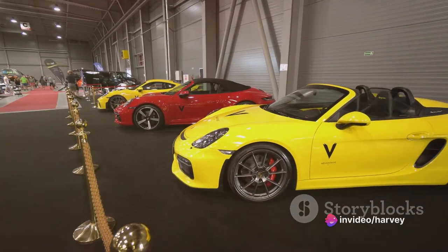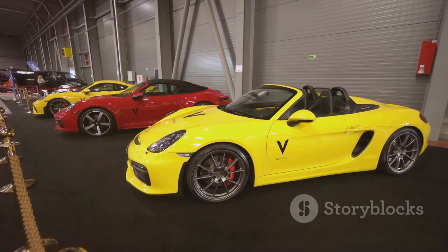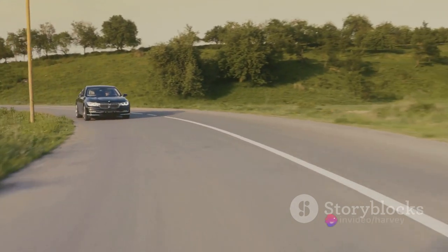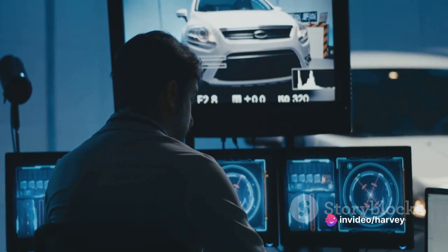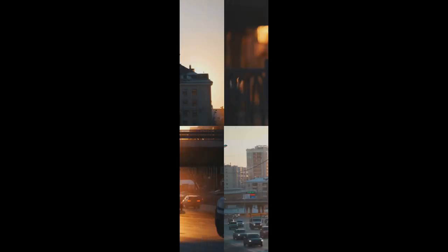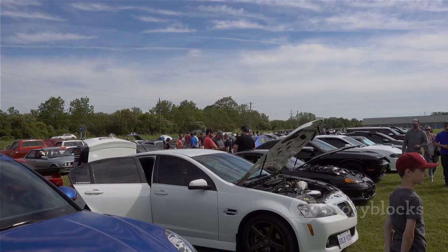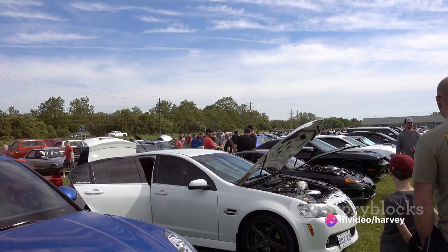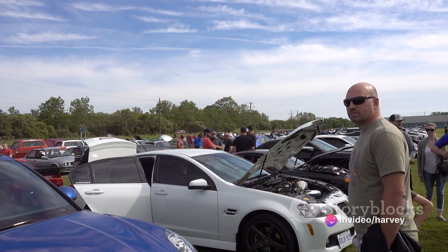The GT3 RS is a beast on the track, a perfect blend of power and control. It's more than just a car — it's a driving experience that sets your heart racing and your spirit soaring. It's the embodiment of engineering perfection. It's the Porsche 911 GT3 RS. The GT3 RS is more than just a car; it's a cultural icon. This is not just a statement — it's a recognition of the profound impact that the Porsche 911 GT3 RS has had on the automotive world and beyond.